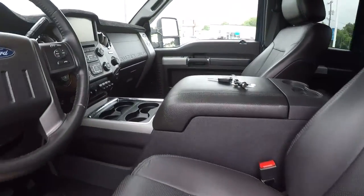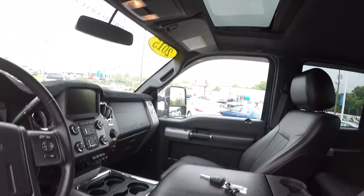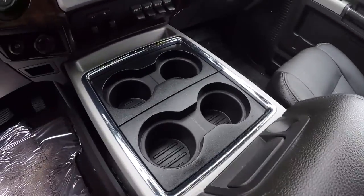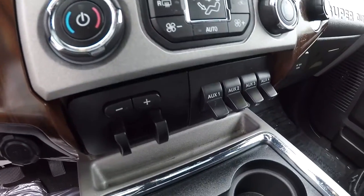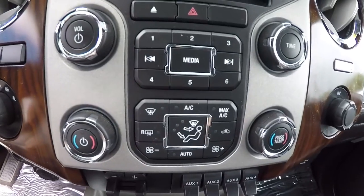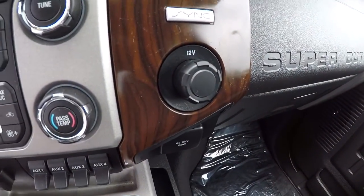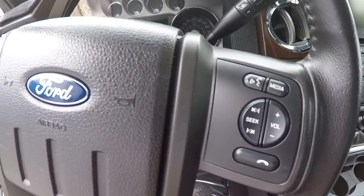It's got the captain's chairs with a nice big console in between. It is equipped with a sunroof. It does have the keyless entry key fob with remote start. Your cup holders are there. It is a four wheel drive. You've got your auxiliary buttons, your trailer brake controller, dual climate controls, and a display screen. Got your power supply outlets. Leather wrapped steering wheel with steering wheel audio controls and Bluetooth.